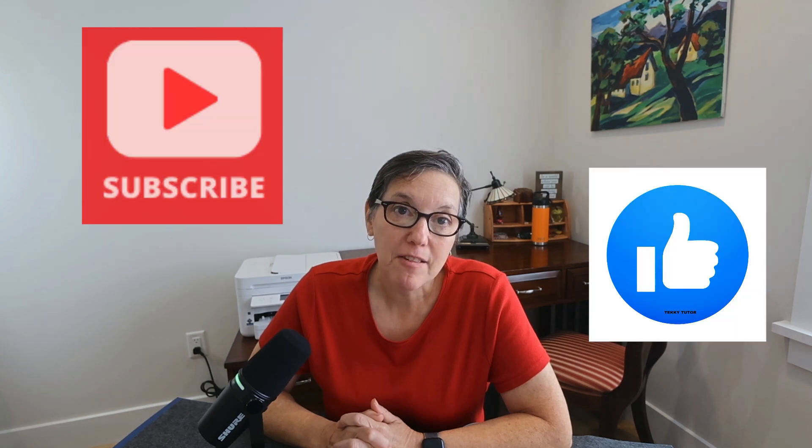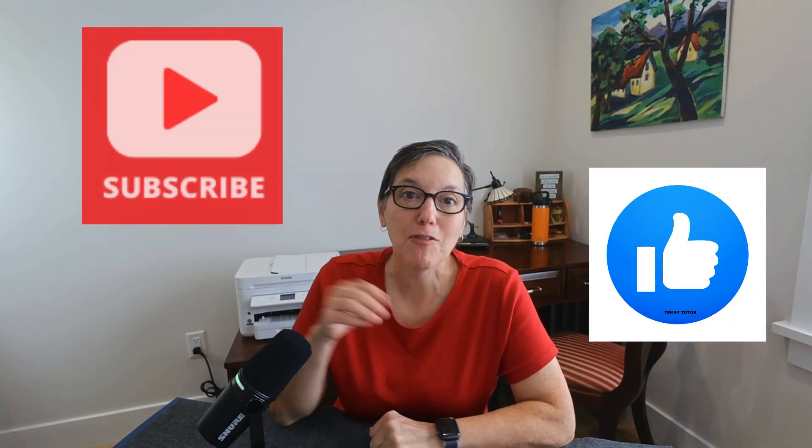This has been a quick video to show you how to free up space on your device. If you found it helpful, please take a moment to press the like button, subscribe for more videos, and tell me in the comments what video you'd like to see next. Thanks for watching.